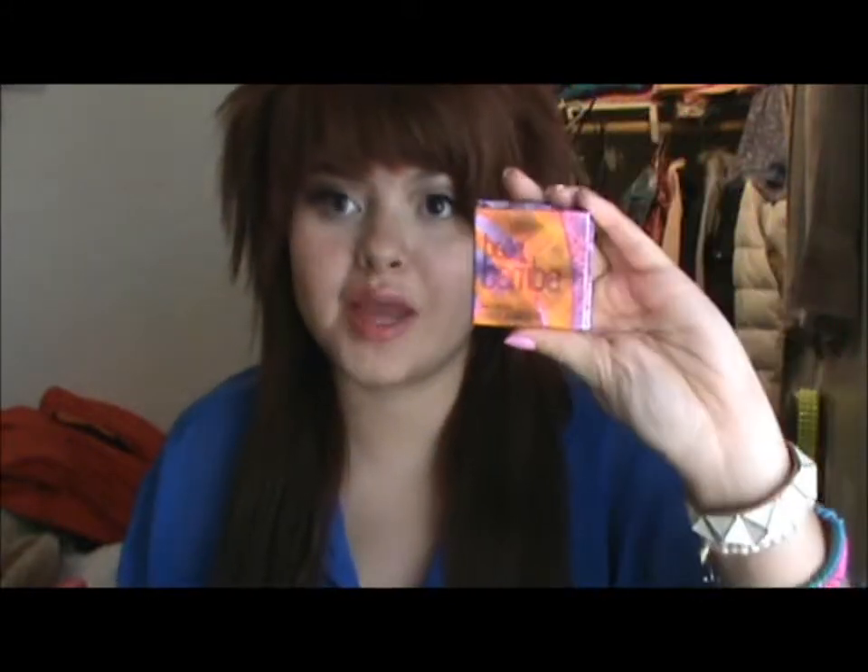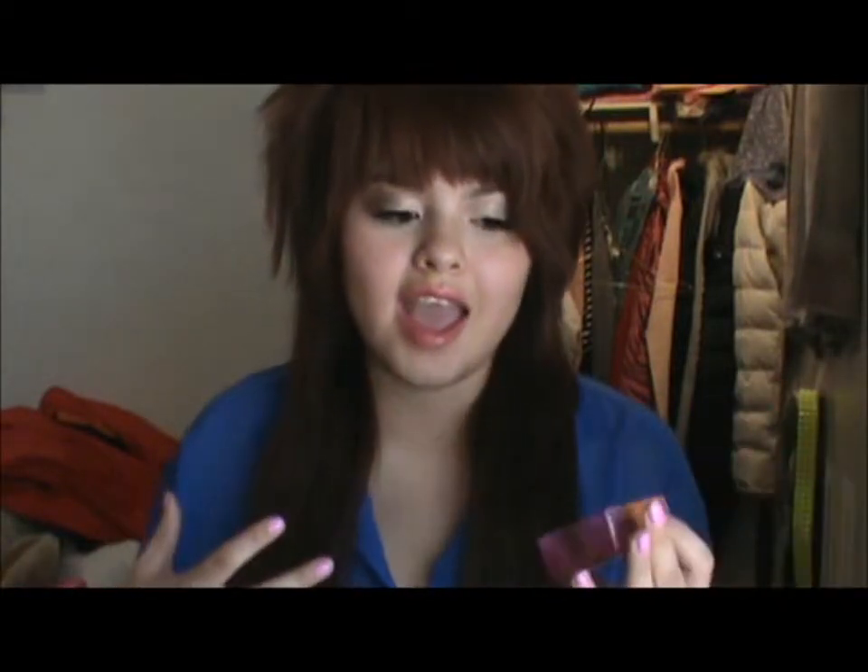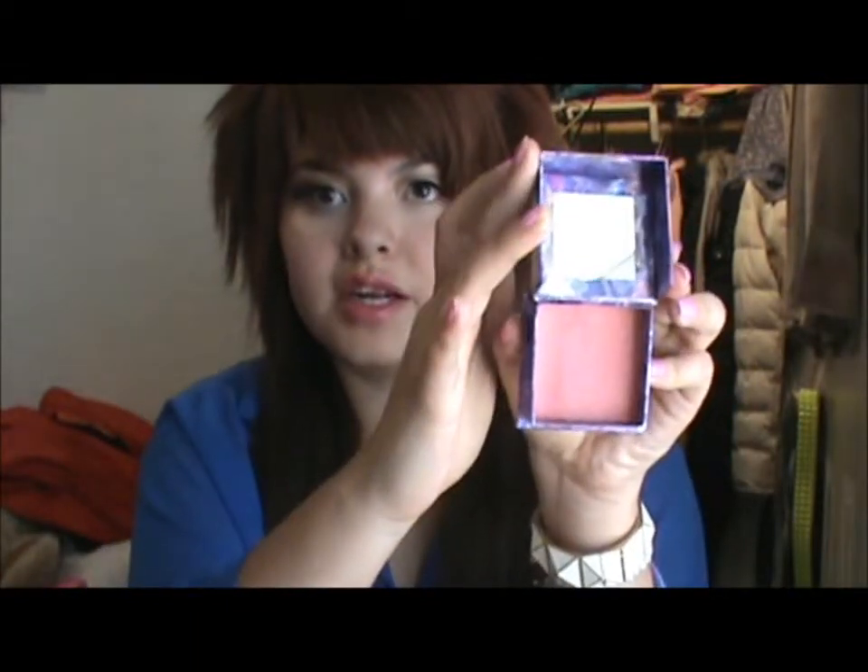If you want more intensity you can build it up and it still looks really gorgeous. Another blush I've really been liking is the Balabamba from Benefit. I didn't haul this — I recently bought it in one of those packs where you get like four different products. I was so excited because I got this blush and I really love it. It's a nice pink color and the packaging is just so cute.